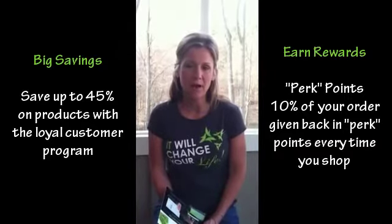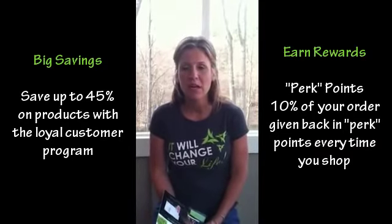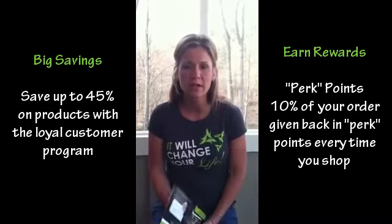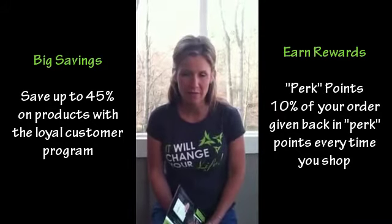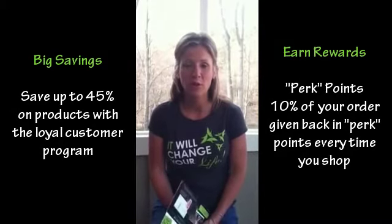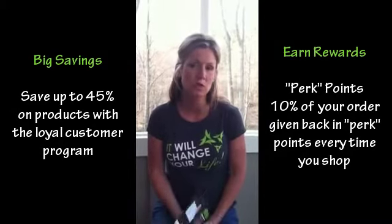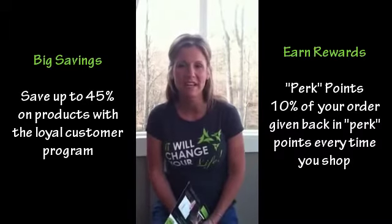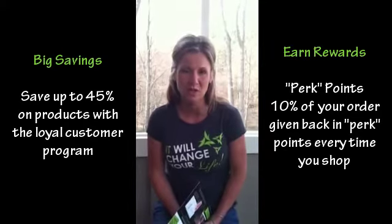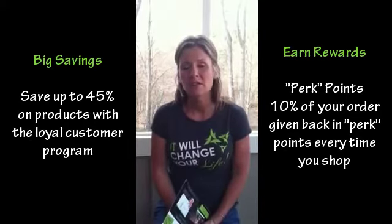The cool thing is it can be any product and any dollar amount. If you start with a skin care product, you're probably not going to need to order that each and every month. However, if you start out with a nutritional product, you're probably going to want to reorder that each month of those three months minimum, because you're going to want to give it a good three-month try to decide whether or not you're getting the results you're looking for.